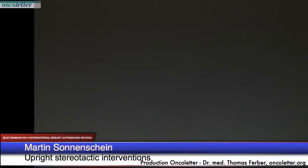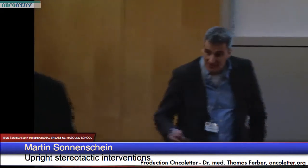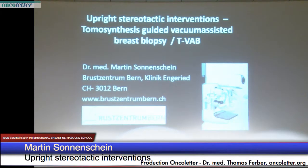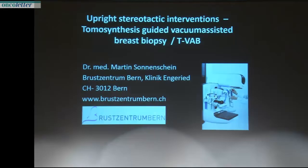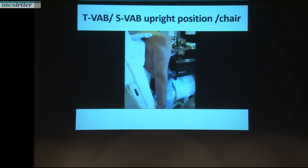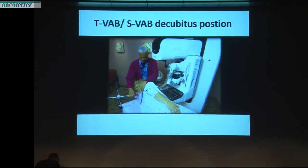Thank you Christoph for the title: Upright Stereotactic Interventions. We all have an image in mind of a lady sitting on a chair with a needle in her breast and collapsing. But the reality is different. 90% of our interventions we do in the side position — the decubitus position with the system. So they don't collapse.